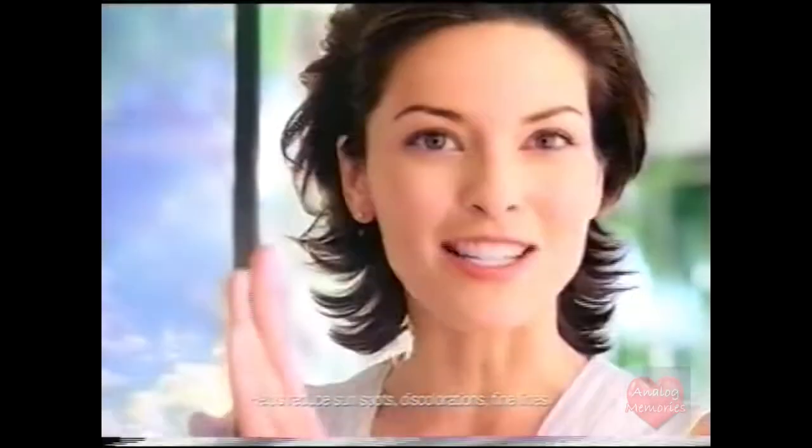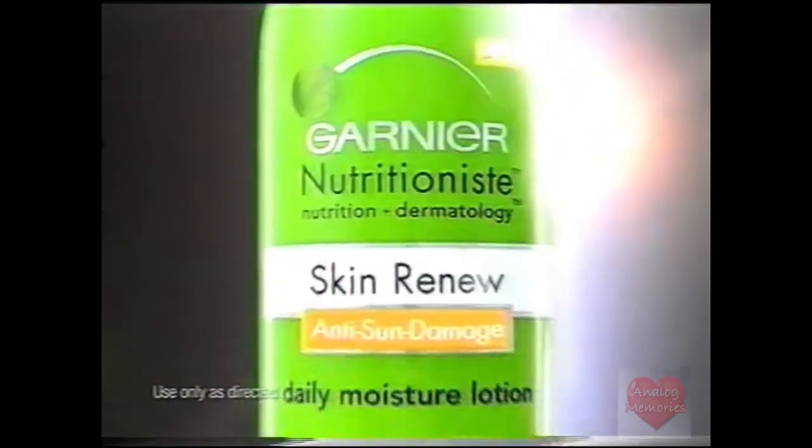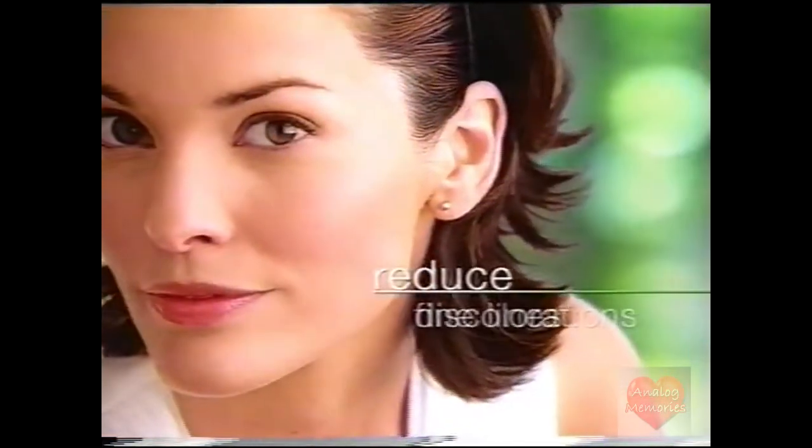Years of sun damage? Reverse the signs. Skin Renew Anti-Sun Damage — a different daily moisturizer. It helps reduce fine lines and discolorations caused by the sun. Even signs of damage just below the surface.